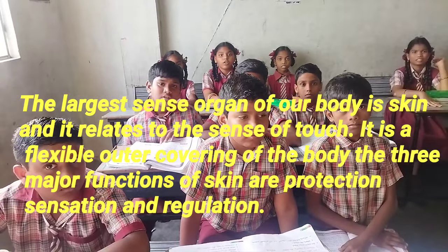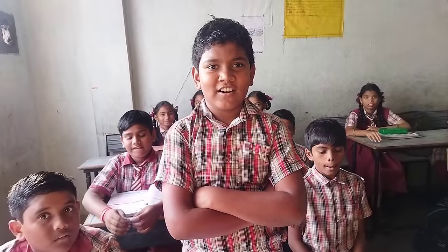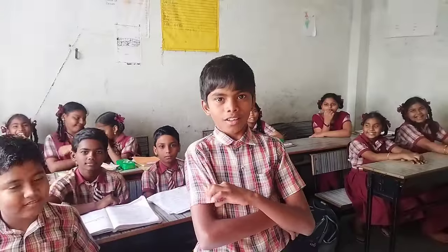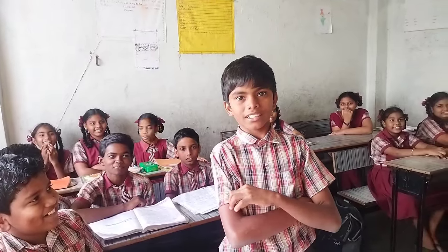Evaluation is very important after presenting your demo class. So, now I am going to ask them some questions. How many sense organs are there? There are five sense organs. What are they? Nose, ears, eyes, tongue, skin.